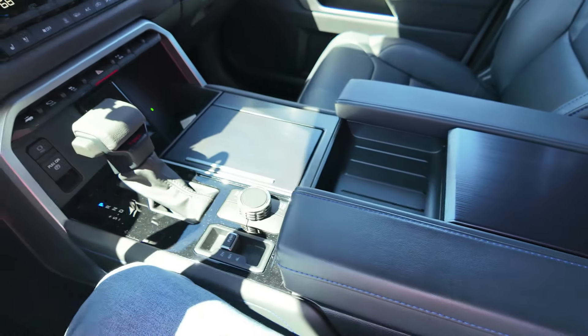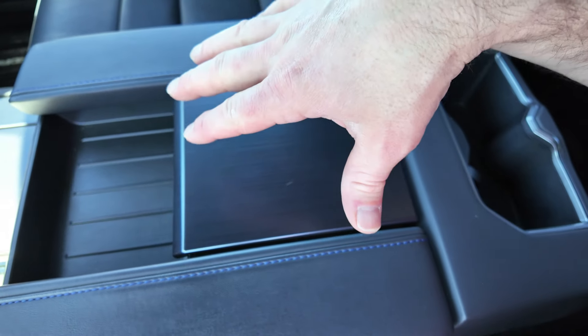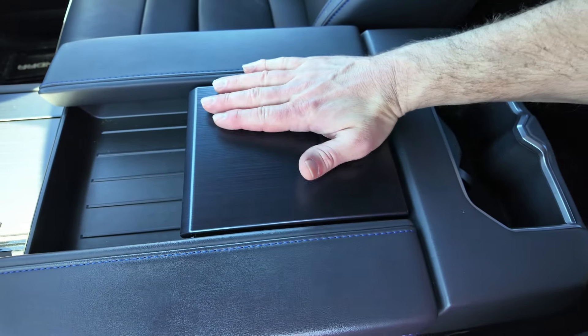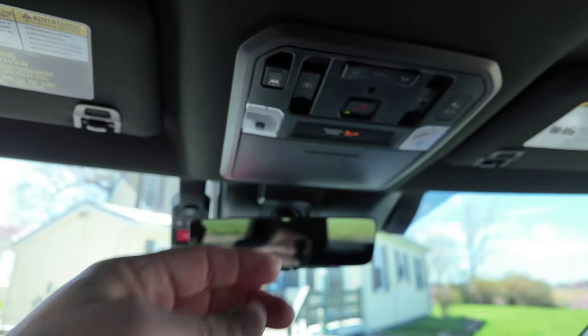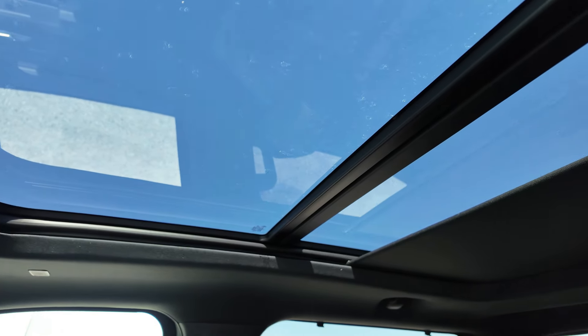One thing I don't like about the center console is that when I'm driving with my arm resting, my elbow sits on the hard plastic center piece rather than the padded armrest. I'd like to see that area padded — even just level with the armrest with some stitching to match. This truck does come with a panoramic sunroof, which brings in a lot of light into the cabin.